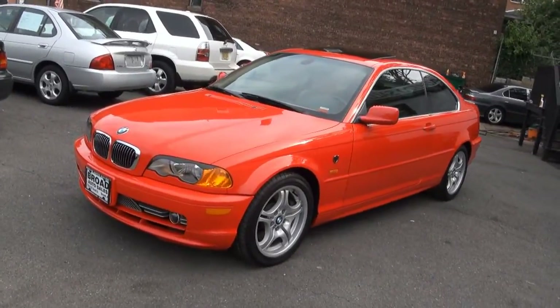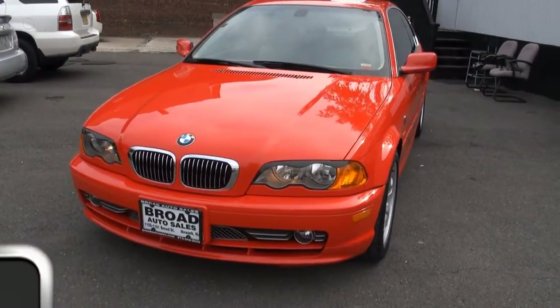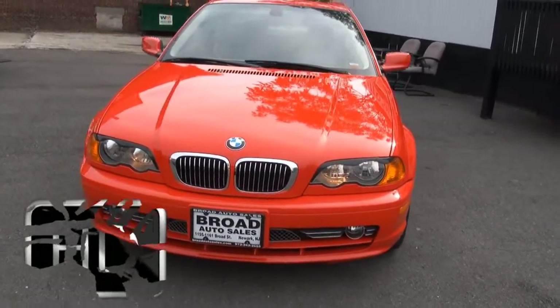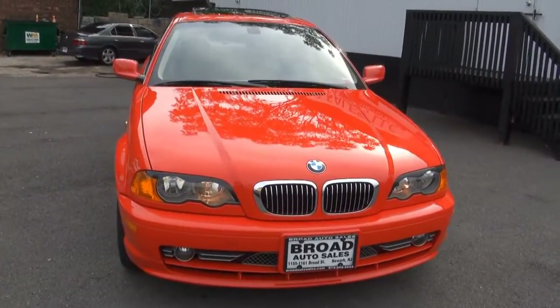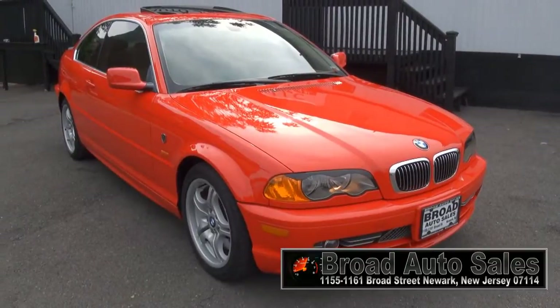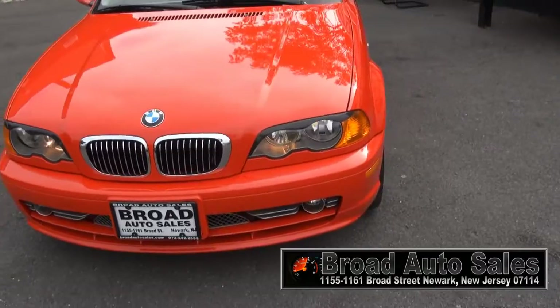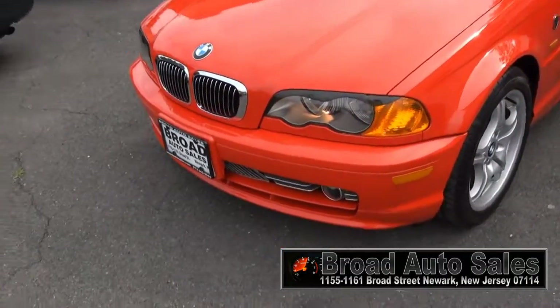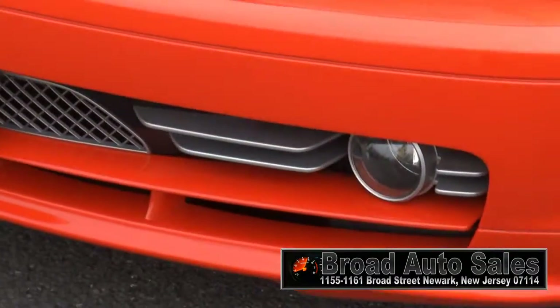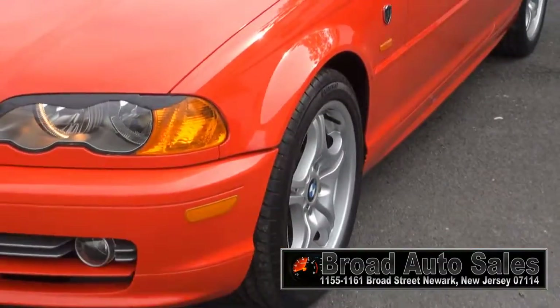Welcome to Broad Auto Sales 2001 BMW 330 CI Edition. This one is really hot. It has the little eyelids and carbon fiber over the headlight, daytime running lights, and a really nice mesh down there with the fog lights. Very pretty one.